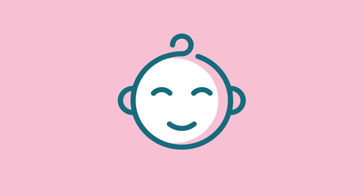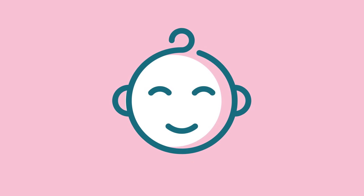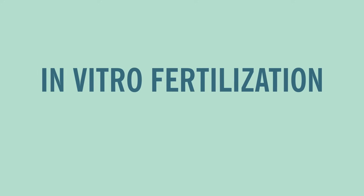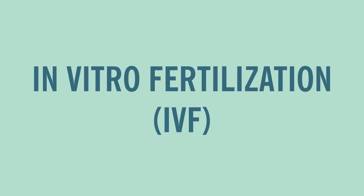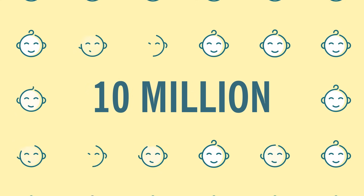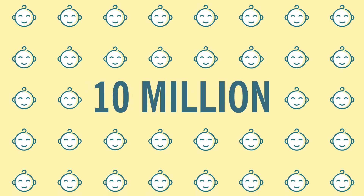Making a baby isn't always easy. Fortunately, there are many ways to parenthood. In vitro fertilization, or IVF, brings the miracle of conception into a laboratory. It has led to the birth of nearly 10 million babies since the first successful fertilization procedure in 1978. So how does it work?